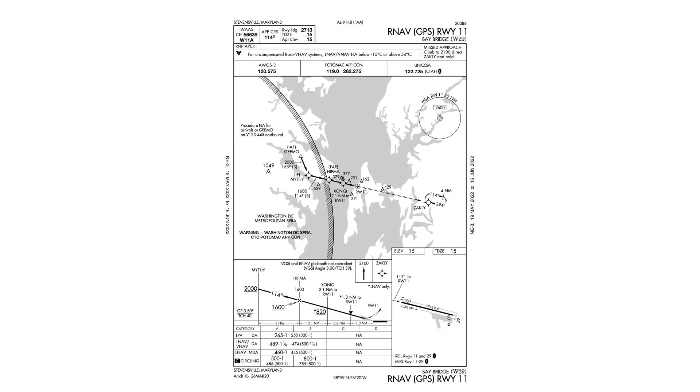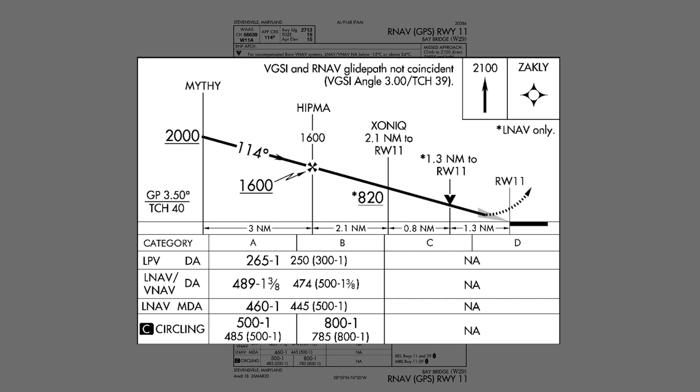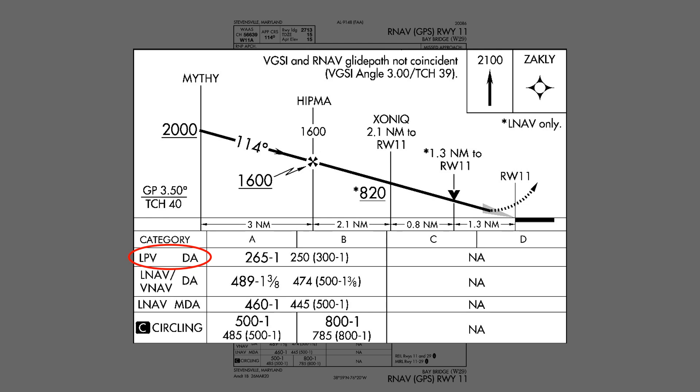Some approaches, like the approach to Runway 11 at the same airport, do incorporate vertical guidance and allow for lower LPV minimums. This can be used if your GPS is WAAS enabled, allowing for more precision.